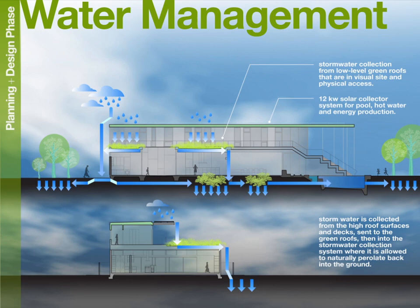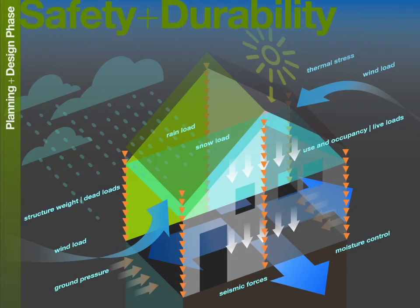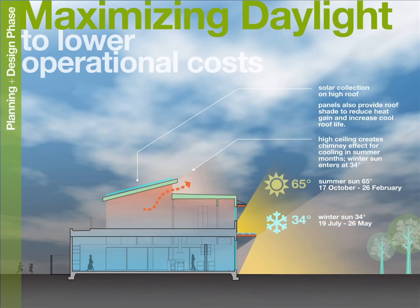We analyze wind loads, seismic activity, handicapped access, and other factors that directly affect the health and safety of the public. We work to capitalize on prevailing winds, air flow, and air quality, as well as maximizing daylight to lower operational costs.